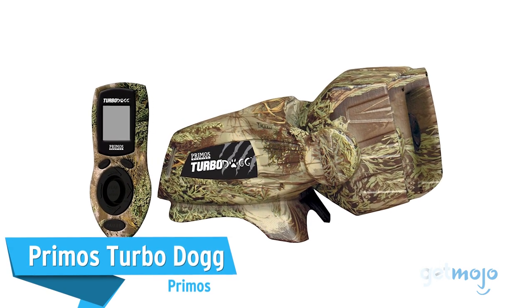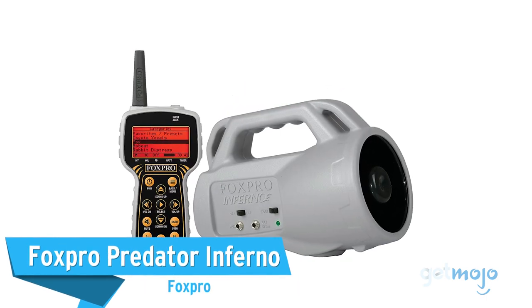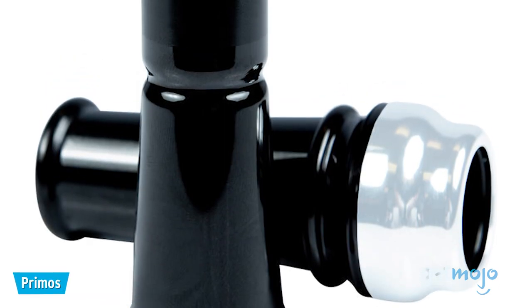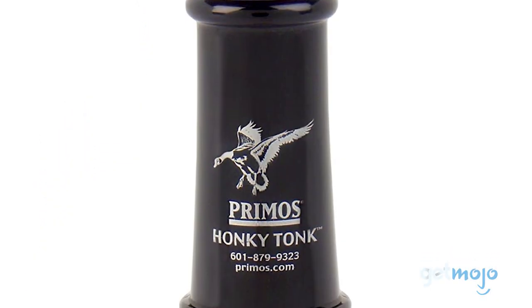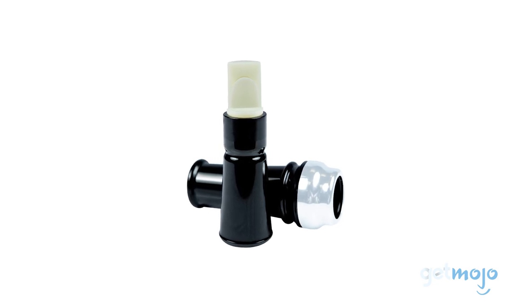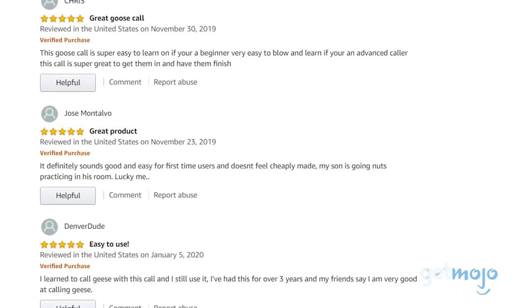Before we reveal our final pick, we wanted to give a few other great products a shout-out. If you prefer to do things the old-fashioned way, or you've got a very specific type of game in mind, then Primos has an excellent range of short-reed calls, one of which is the Canada Goose Call. As well as being extremely simple to use, this mouthpiece call is also easy to disassemble and clean. Amazon consumers have praised its ease of use and effectiveness.